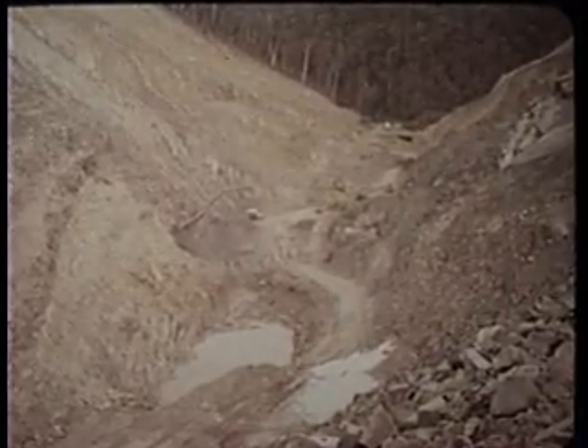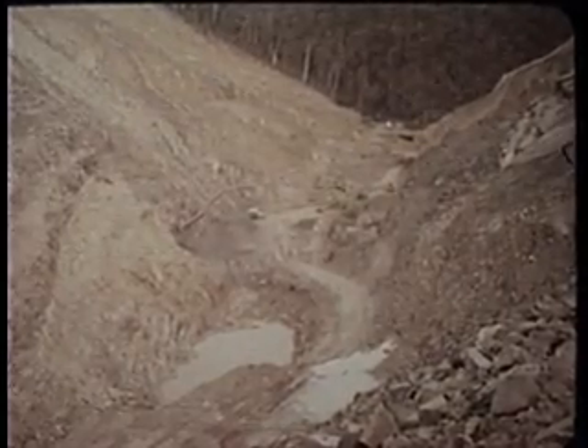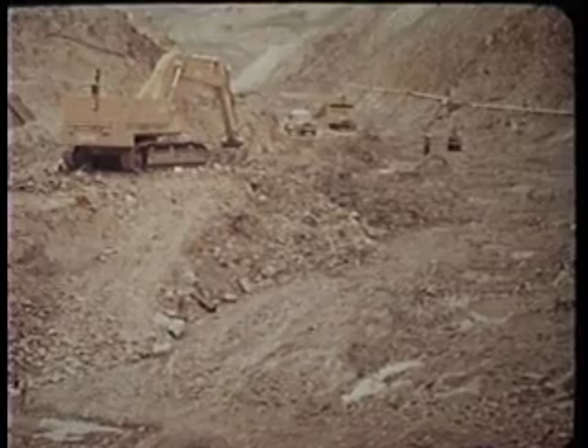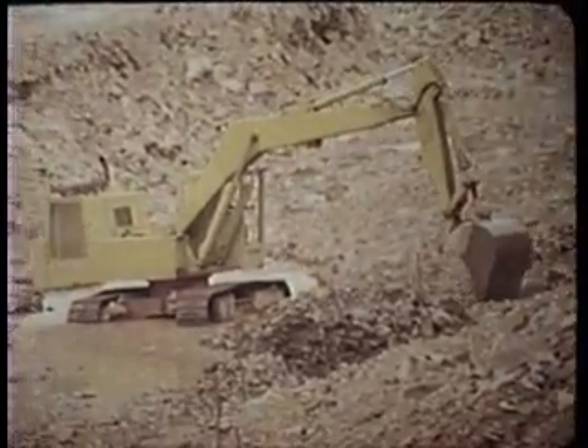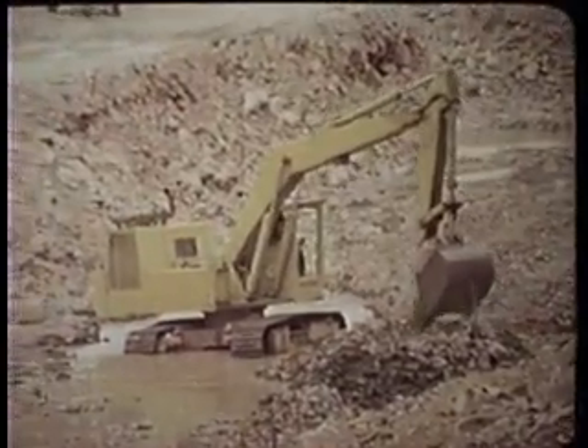With the riverbed dry, the all-important preparations of the foundations which will support the 165 metre high earth and rock fill embankment are underway. The riverbed is stripped to reach bedrock. The walls of the valley are blown clean using compressed air jets to remove all loose material from the rock face.